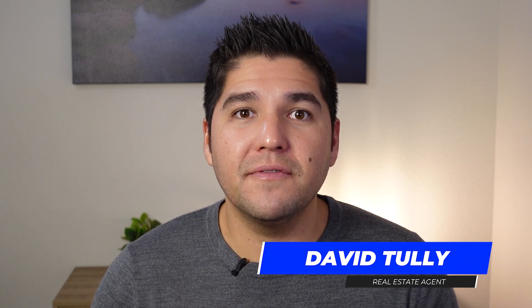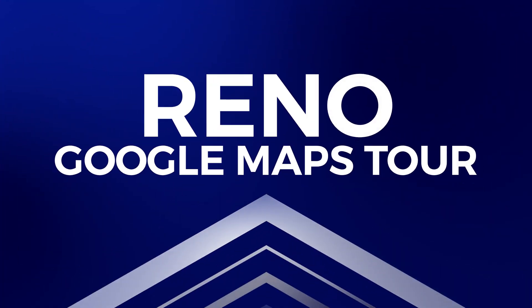So you're thinking about moving to the Reno area and you want to know where things are. Hey everyone, it's David Tully and in this video I'm going to be giving you a Google Maps tour of the entire city of Reno. After this video you're going to have a better understanding of the neighborhoods and where some basic amenities are.